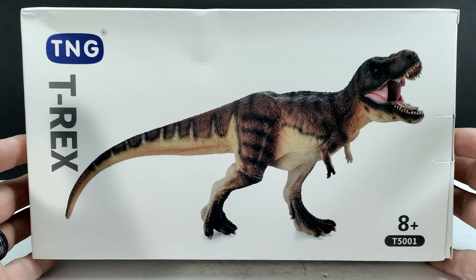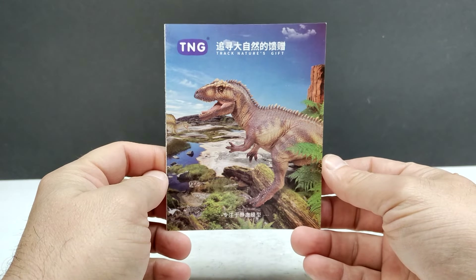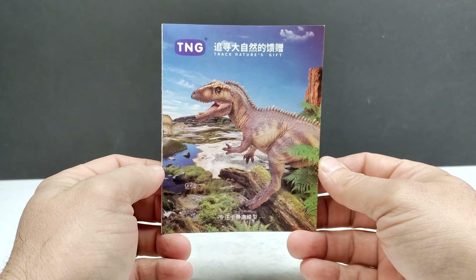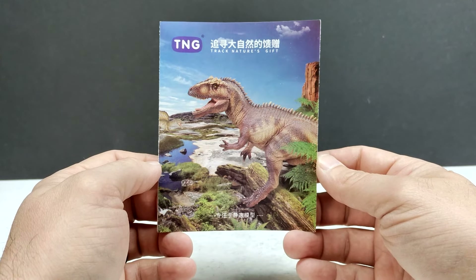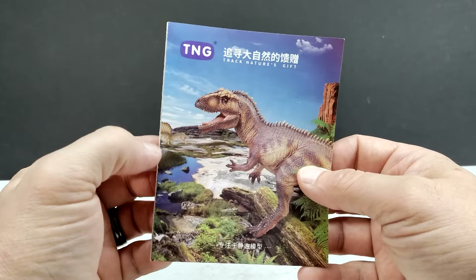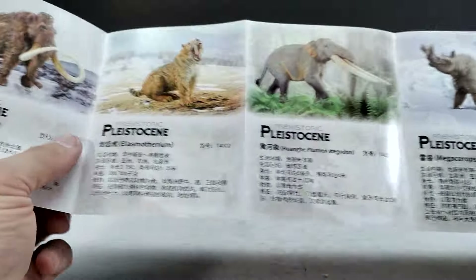I also want to give a huge shout out and thank you to my good friend Dyno Mike Mac, who is responsible for helping me acquire these. So let's pop this out of the box. As soon as you open it you actually get booklets, which leads me to believe this may be a newer release of the T-Rex, because the older TNG figures I had did not include these. You can see their Giganotosaurus on the front and a shot of the Spinosaurus as well.